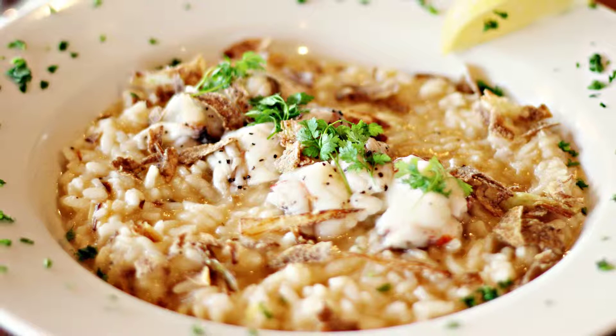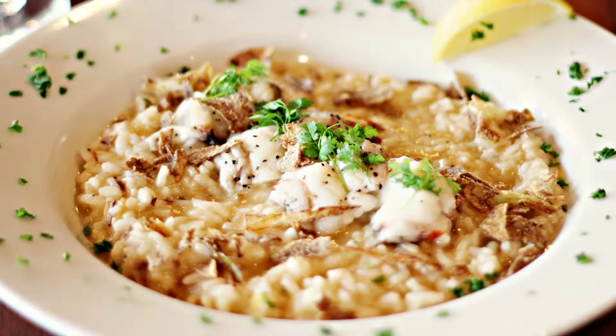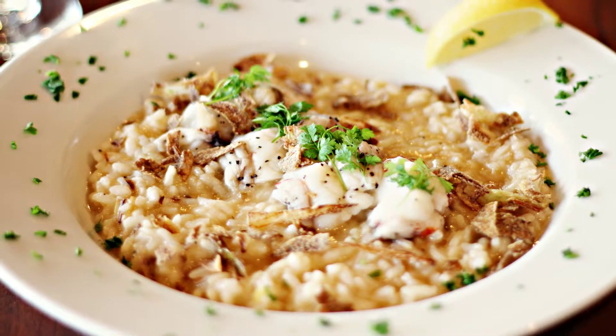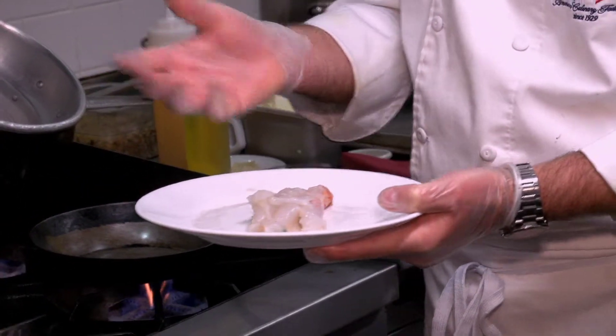It's North Atlantic lobster tail that averages around about five to six ounces. We're gonna bake it in the oven and then serve it with our roasted fennel, leek, and shallot risotto. What I did was I just put a little skewer in there so that it kind of keeps it from curling up.